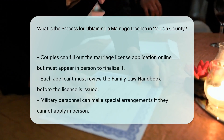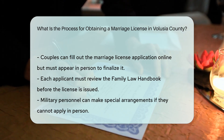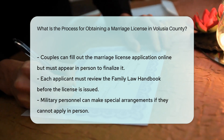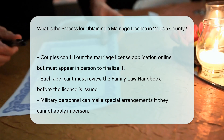Additional steps: couples can complete the marriage license application online in advance using the e-marriage license application, but both parties must still appear in person to finalize it. Each applicant must read or access the information contained in the Family Law Handbook before the license is issued.